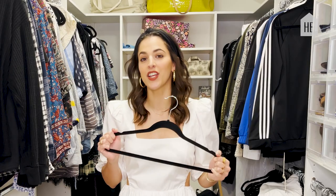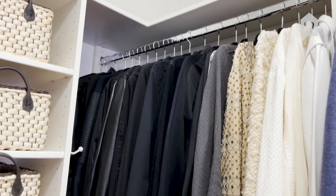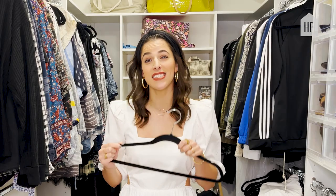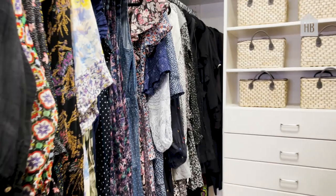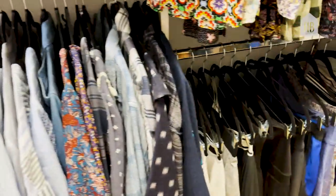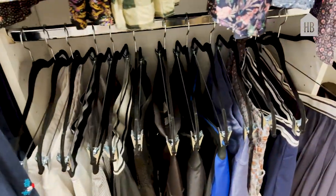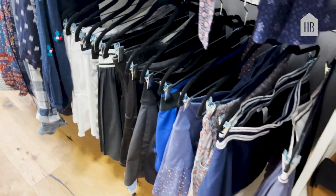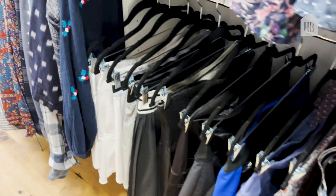Hangers make a huge difference in a space visually — having all of the same kind. I really love the felt hangers because they save a lot of space and things don't slip off. Wooden ones are also a great option; just make sure they're all the same — it really makes a cohesive space. These clip hangers are great for skirts, shorts, or long-hang pants.